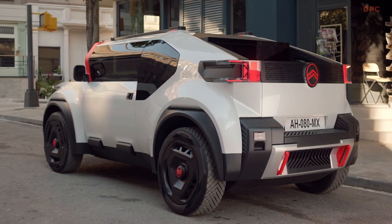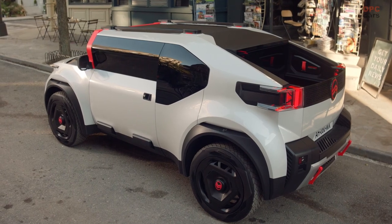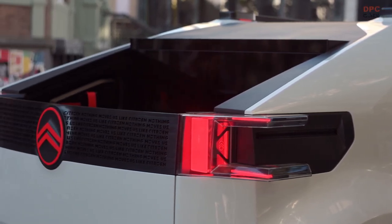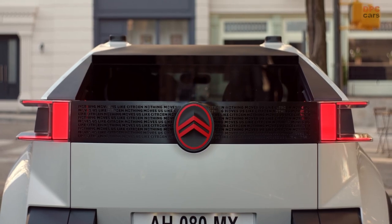The Citroën All-E is the company's latest take on electric mobility, and it's just as quirky and odd as the ME that launched in 2020. The All-E is an urban pickup that's designed for simplicity, sustainability, and affordability while previewing future Citroën vehicle features.